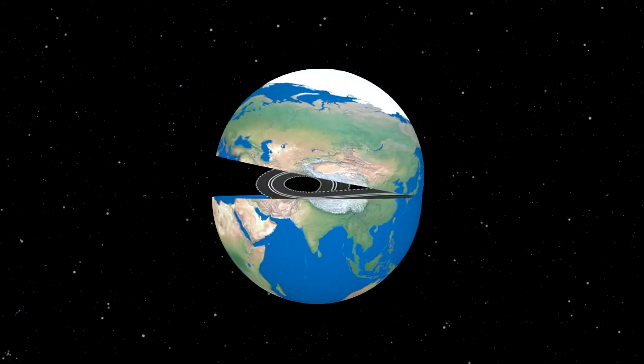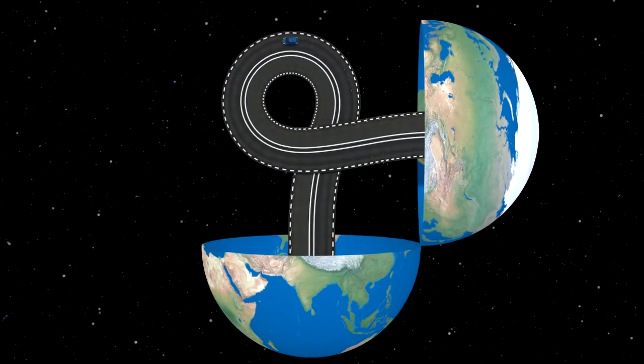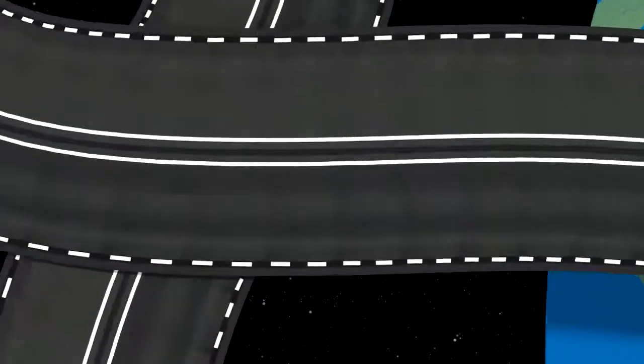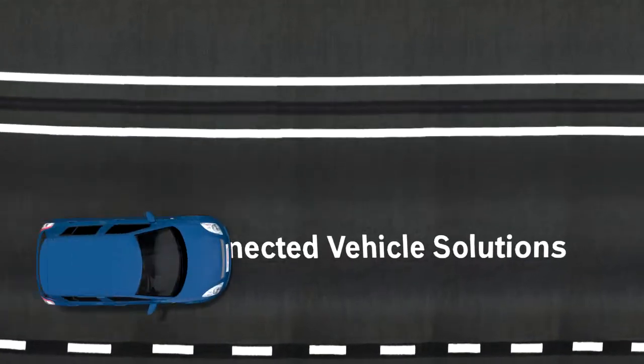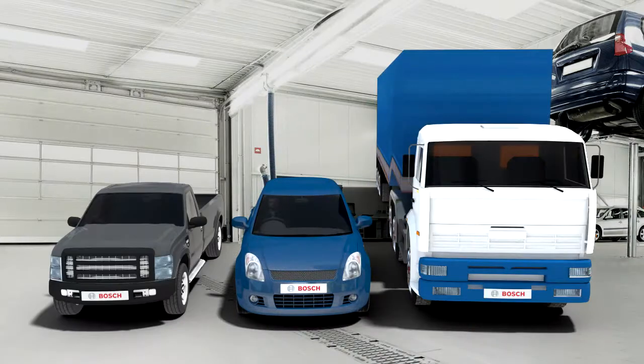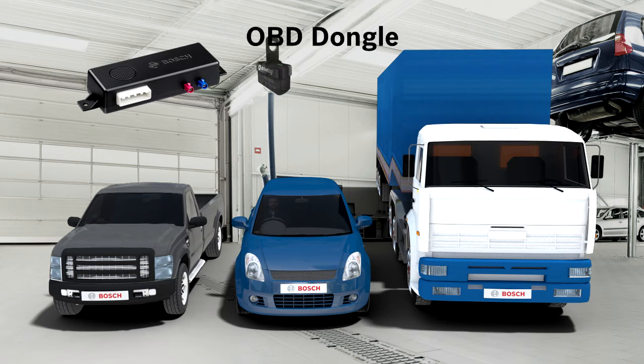Bosch is combining this potential of connected devices with its expert knowledge of vehicle systems, diagnosis and repair through their revolutionary connected vehicle solutions for mobility users. A key element in this is a compact and cost-effective hardware available in two variants: a connectivity control unit and a plug-and-play dongle.